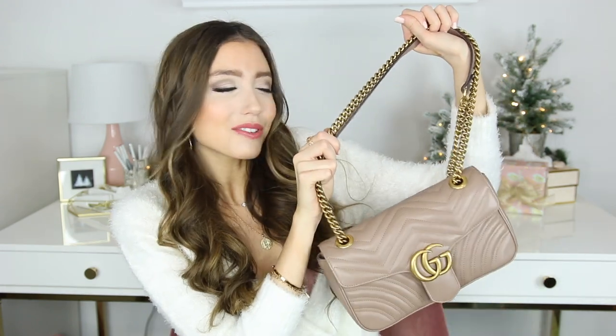One of my favorite handbags of the entire year is this Gucci Marmont bag. I always reach for this bag whenever I want a neutral and classy look — it's just gorgeous. It fits quite a bit and I've used it more than I even thought I would. I love this color in particular because it's like a nude bag that goes with everything in my wardrobe. You can wear it over your shoulder or cross body, which is very versatile.